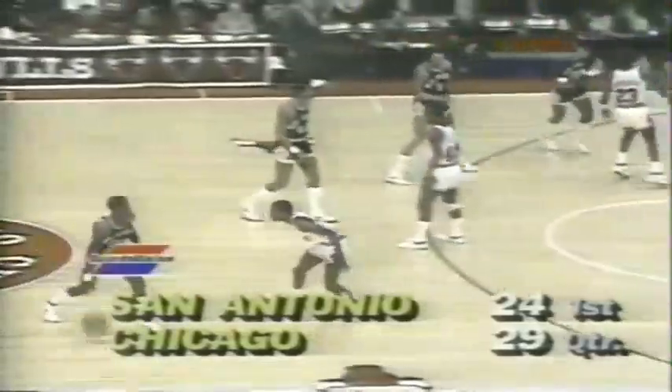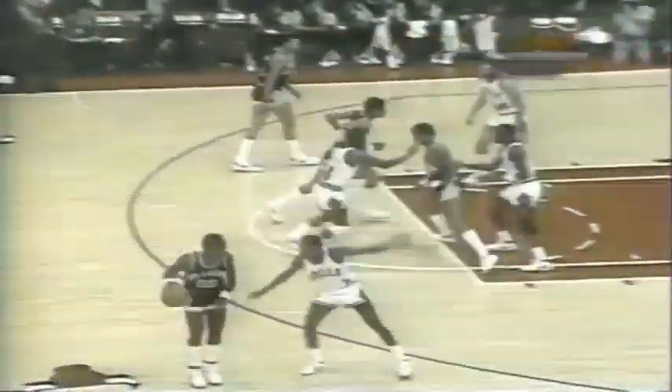Corzine going up — nice fadeaway jump shot. Dave Corzine has two. Mike Mitchell is playing Corzine — of course, Corzine played with him when Corzine was in San Antonio. Big Dave's on the board, and it's the Bulls by five again. Moore in the forecourt, they're having to work hard to get that ball in low.